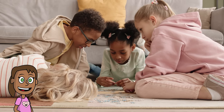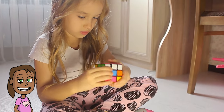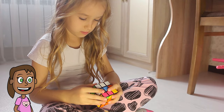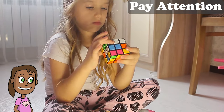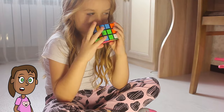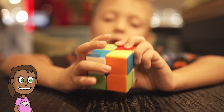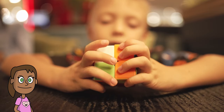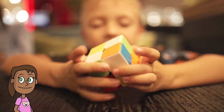Now that we know how memory works, let's see how we can improve it. Here are some tips and tricks to help you remember better. Pay attention. The first step to remembering something is to pay attention to it. If you're distracted or bored, your brain won't encode the information well. So try to focus on what you want to remember and avoid things that might distract you, like noise, TV, or your phone.